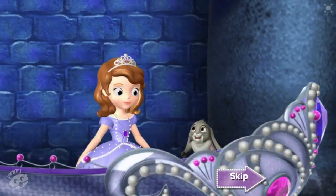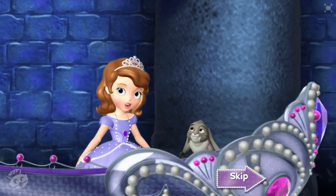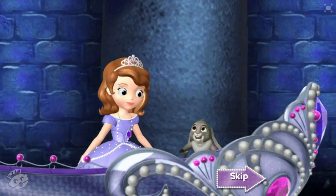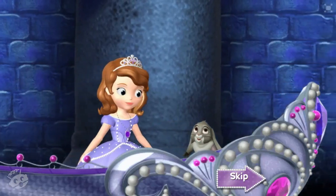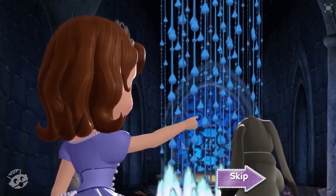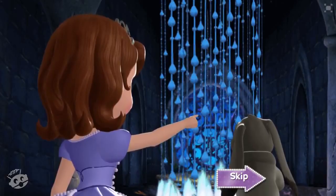Any idea what we'll find at the end of this river, princess? I don't know — maybe a secret door or a treasure chest. We'll probably need a key to get in. Well, maybe we should look behind those crystals? Good thinking, Soph. But we're gonna have to find something to help us get through them.